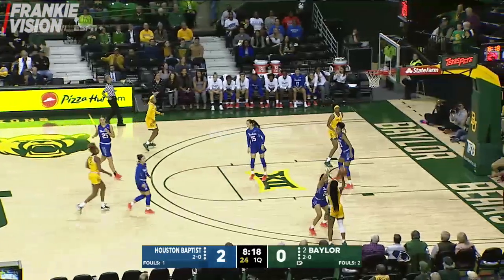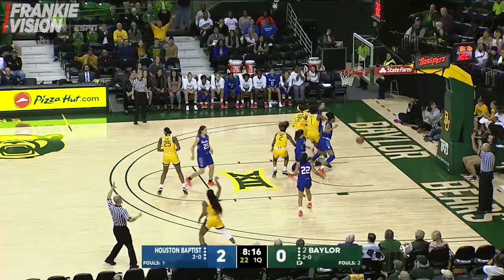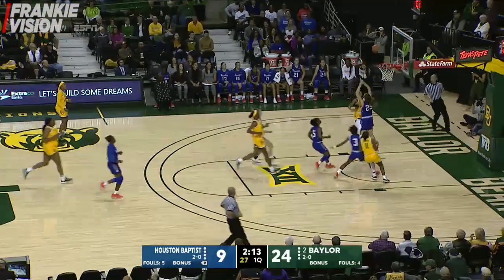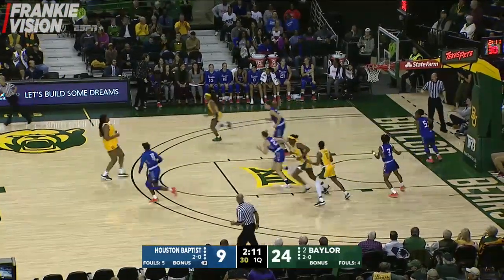Rebound — here they come in a hurry. Cooper will fire a three, it's good from the right side. International players on her team and they're all very talented. There you go — Cooper's 11th point.